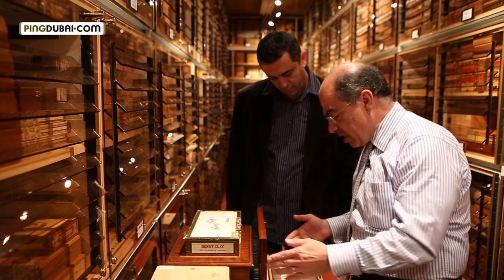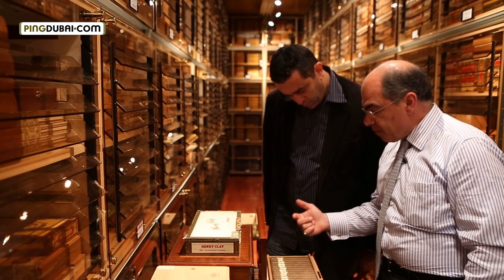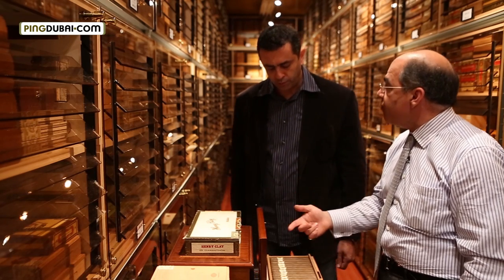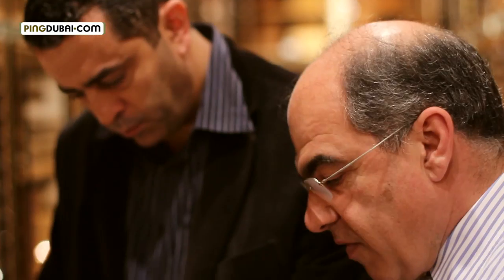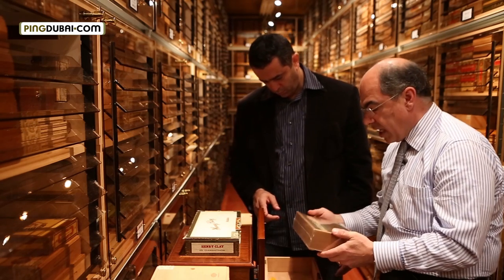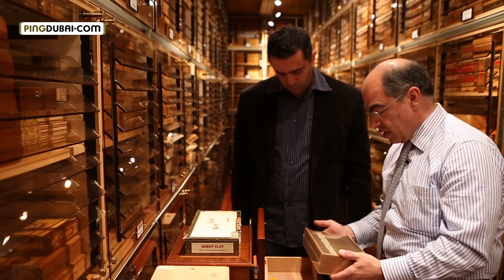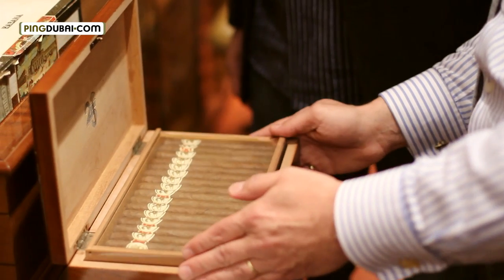This is another one. This was made by the first Cuban monopoly of tobacco — which was Cuba Tabaco, before Habanos — and for the 25th anniversary. We don't find them anymore, maybe sometimes in auctions. The only thing I don't know is how many boxes like this have been produced in the world. But this was for the 25th anniversary.